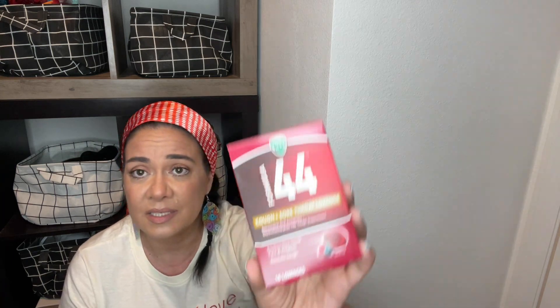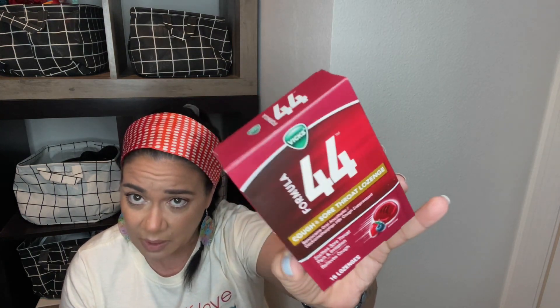This was also new to me — Vicks Formula 44 for cough and sore throat lozenges. It relieves coughs and sore throat pain and irritation, and you get 16 of them. This was new to me at my Dollar Tree so I picked it up for my medicine cabinet stash — you just never know when you're gonna need it. It expires September 2022.